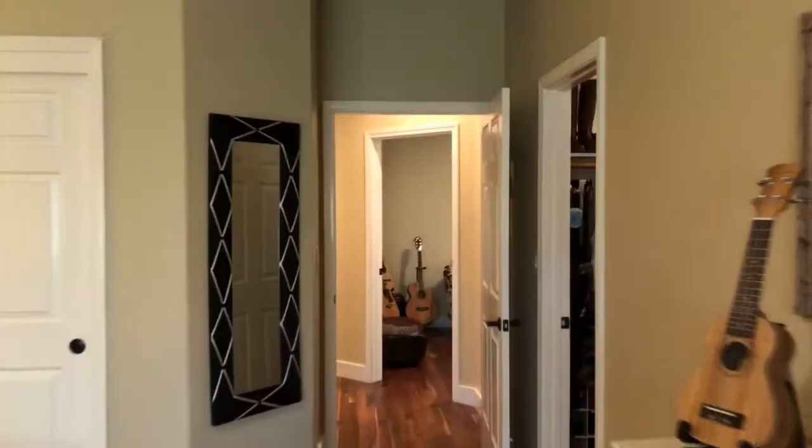Wood flooring throughout. Let's go take a look at the back.